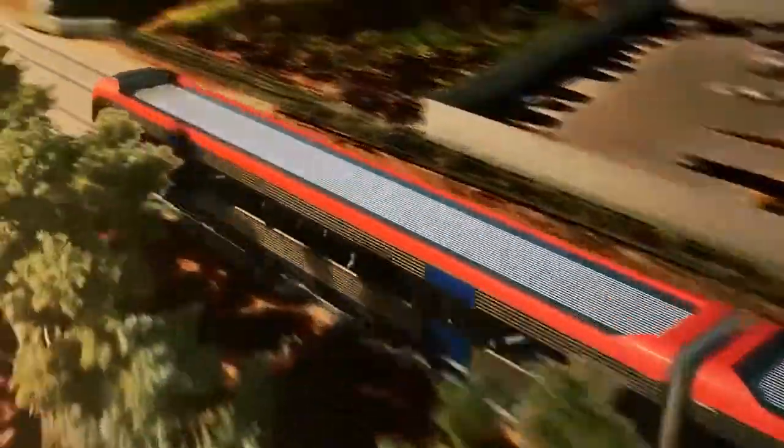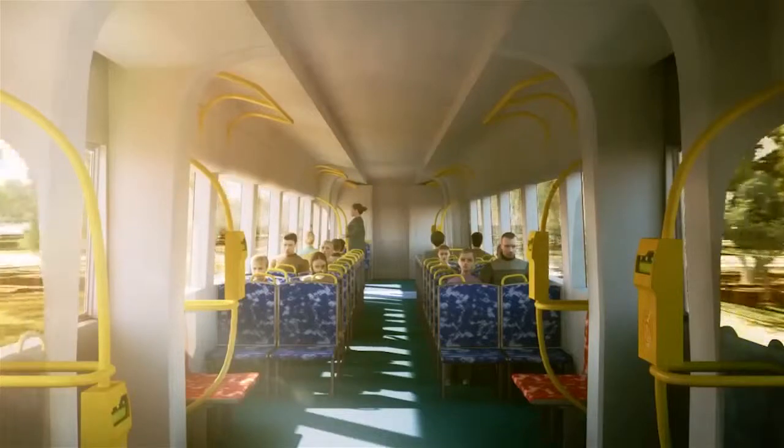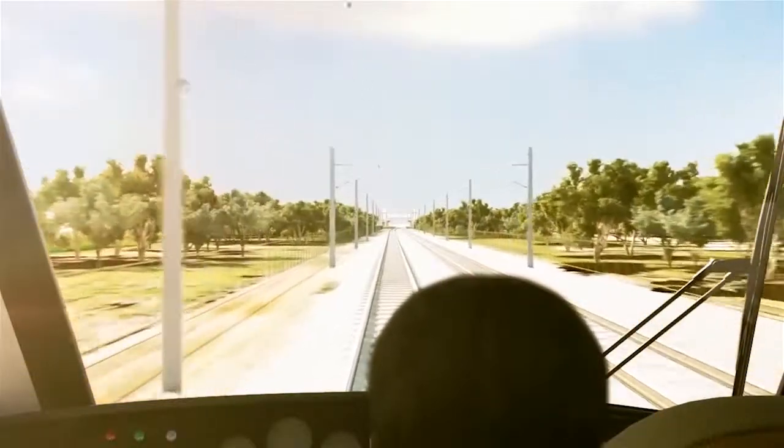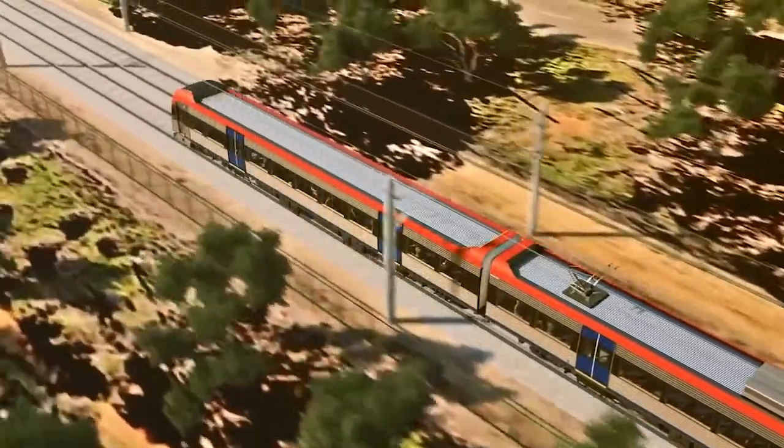It will run new electric trains that are compliant with the next generation of international standards. They are faster, more efficient to operate, quieter and emit less pollution compared with the diesel models.